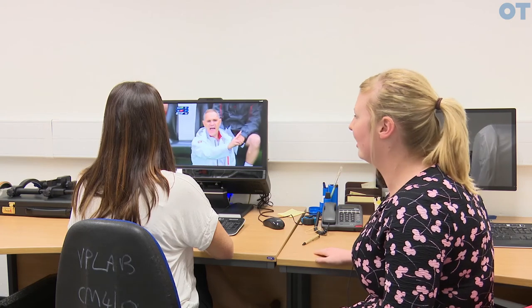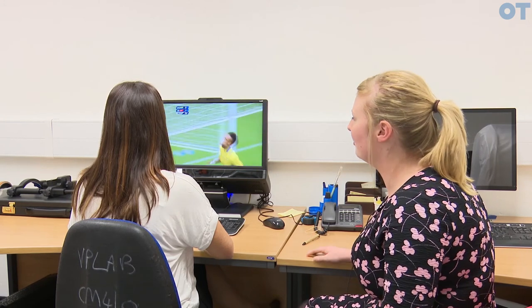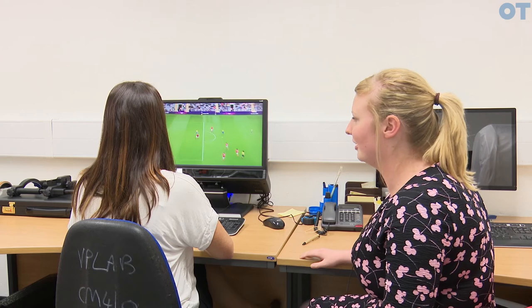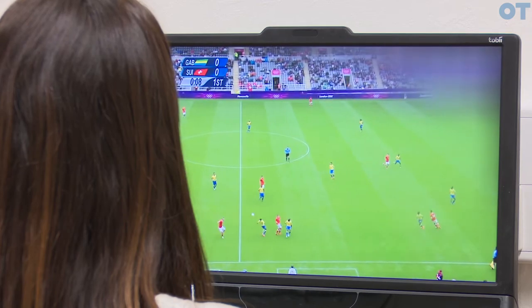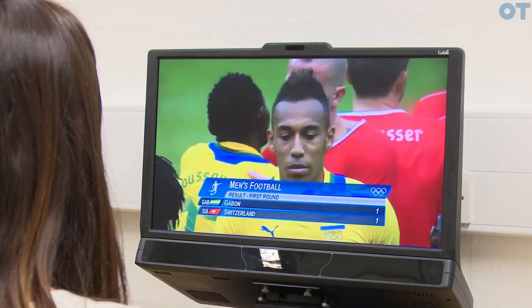In this experiment we're using the Tobii eye tracker to track each participant's eye movements. Each participant watches nine videos: for three videos a visual field distortion is applied on the left-hand side, for another three it's applied on the right-hand side, and the final three are shown with no distortion. We're looking at whether there is any difference in eye movements when a person is watching a video with a distortion compared to without one. We have three clips of football, three of gymnastics, and three of cycling. It's gaze-contingent, so where the participant is looking determines where the distortion is applied on the screen.